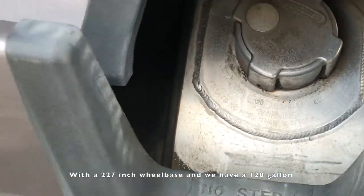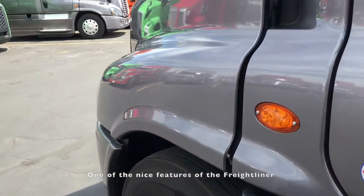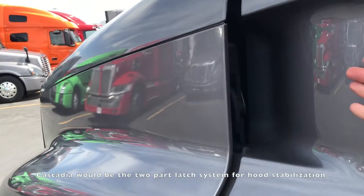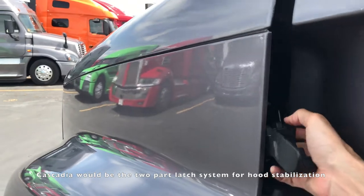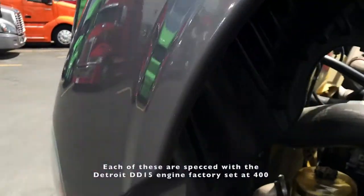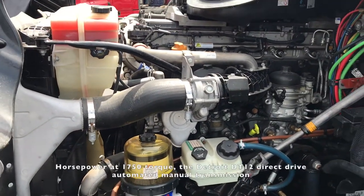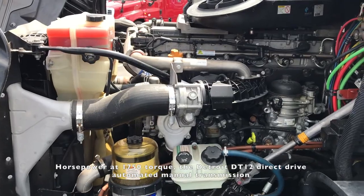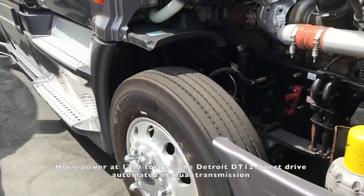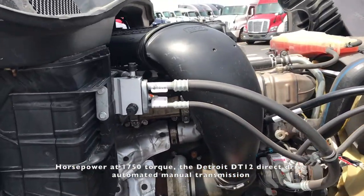We also have a 120 gallon fuel tank on the driver side. One of the nice features of the Freightliner Cascadia would be the two-part latch system for hood stabilization. Each of these are spec'd with the Detroit DD15 engine, factory set at 400 horsepower at 1750 torque, and the Detroit DD12 direct-drive automated manual transmission.